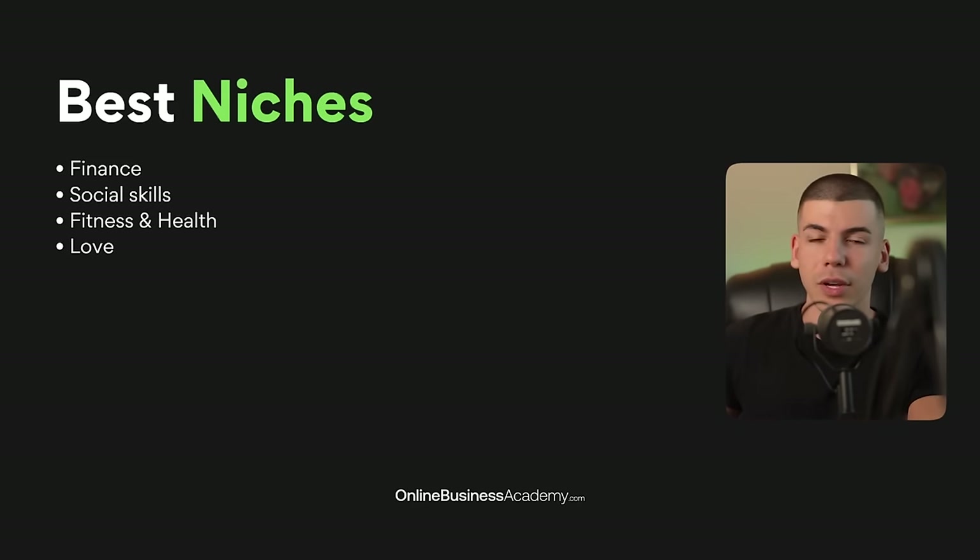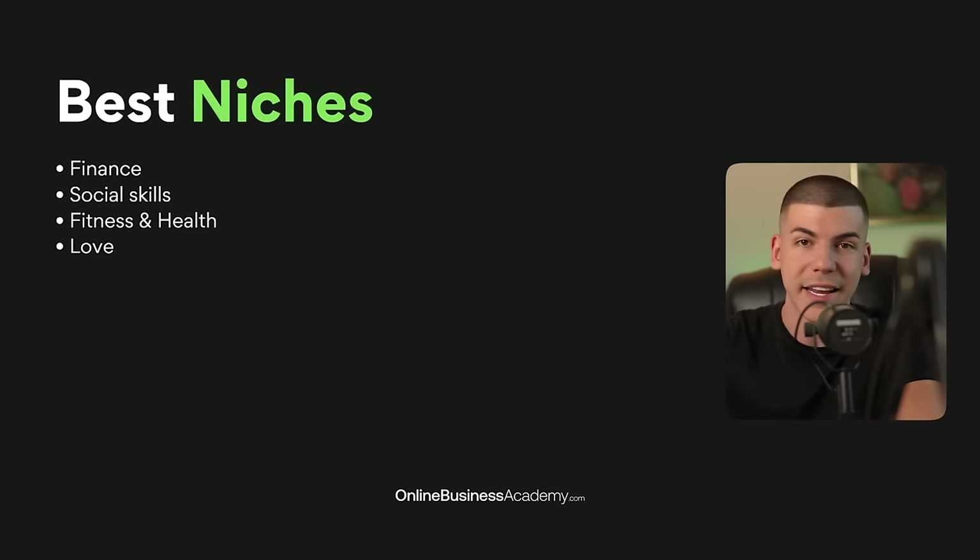Some of the best niches you can get involved in are related to finance — mostly solving really big problems that affect literally everyone. That can be anything from helping someone establish their business, to helping them grow and scale it, to helping them with their overall finances — either saving money or making money. If anything is related to finance, there's a massive group of people, since literally everyone is in some way related to money.